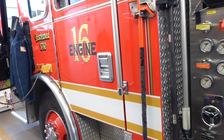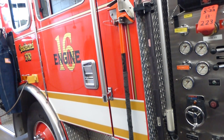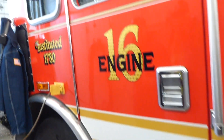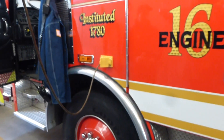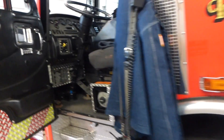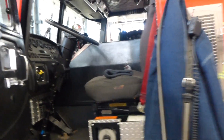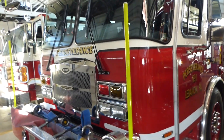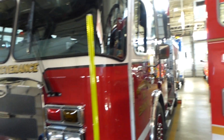This is Engine 16 — I don't know the year of it, but bulletin runs this one. People sometimes run it as well. This is the south side engine. And this is Engine 17 — B platoon runs it. If Engine 16 is out of service, then C platoon will hop on it.